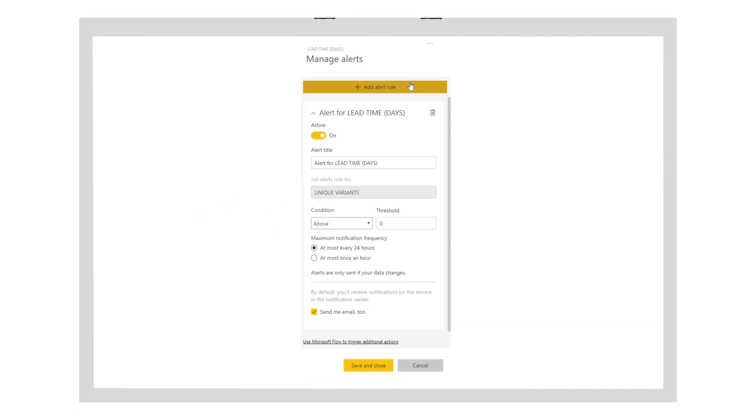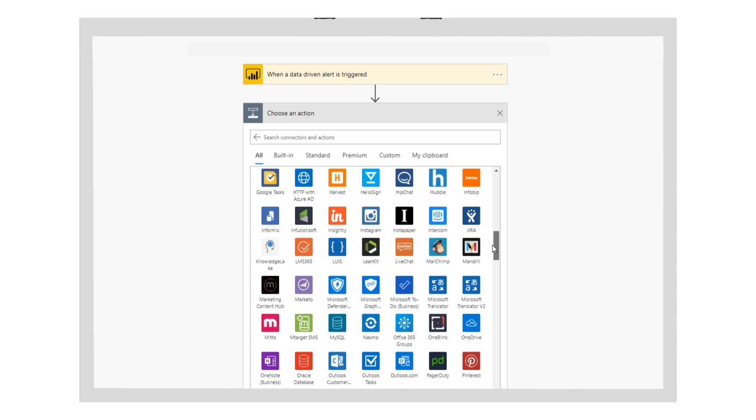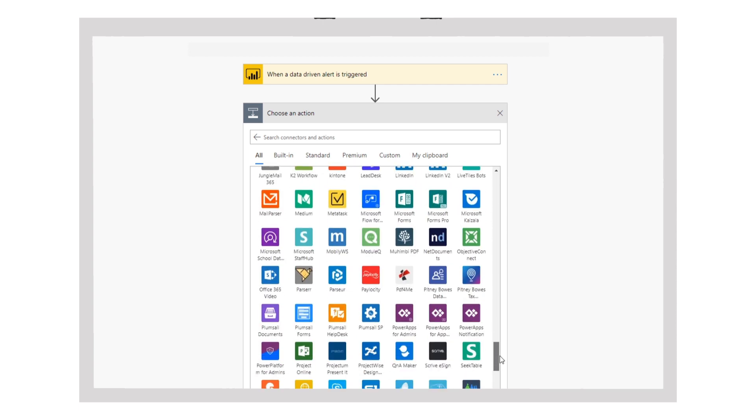At PAF, automating processes is not limited to bots. Depending on the specific customer process problem, PAF can trigger actions for direct process optimization through bots, but also machine learning, workflow automation, or inside customer applications such as Dynamics, SAP, or Salesforce.